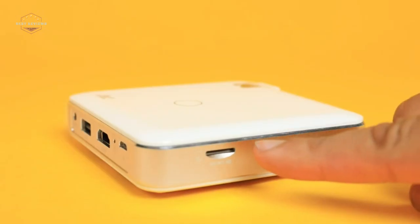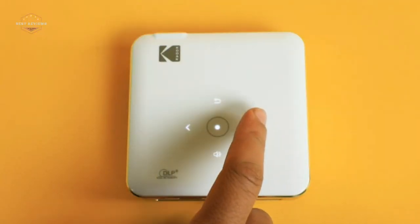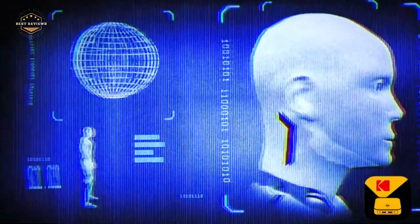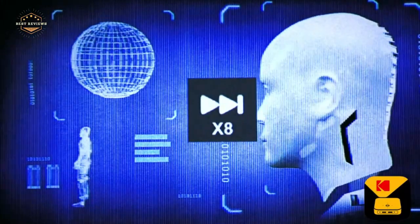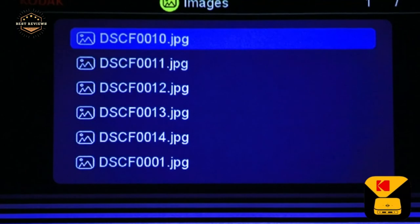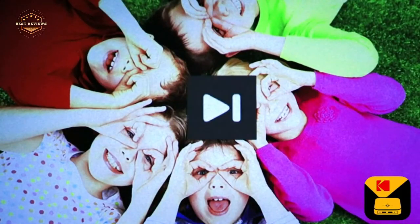Hope you found this video helpful in finding the best pocket projectors. If you found this helpful, please give a like. Comment your opinion and tell us which one is perfect for you. Subscribe to our channel to get the latest updates on different product reviews.